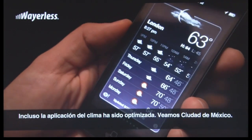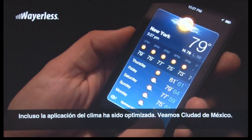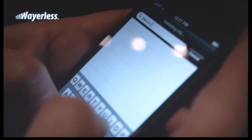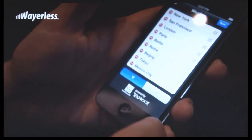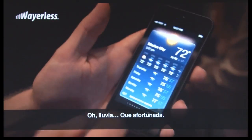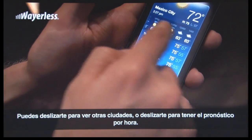Even Weather has been optimized. Should we add Mexico City? Raining. You can scroll through to get hourly weather.